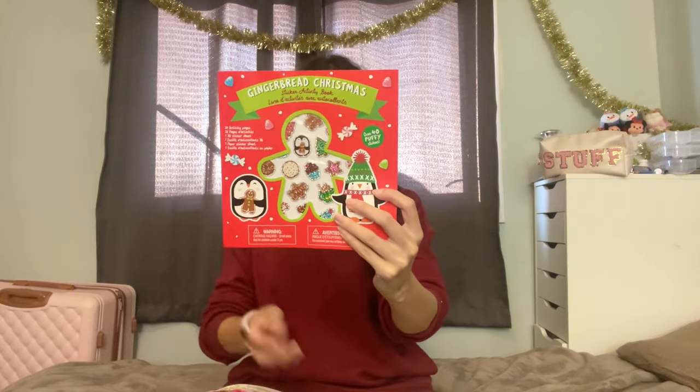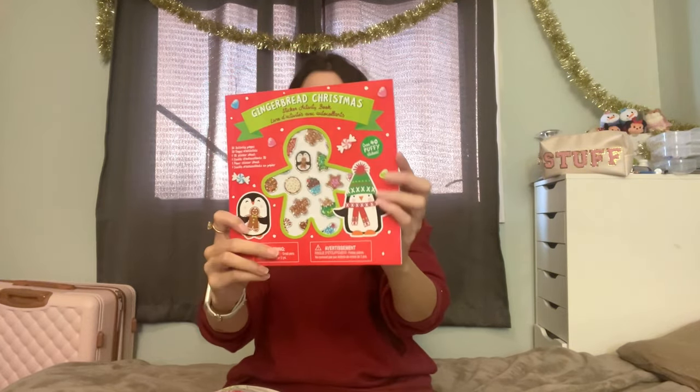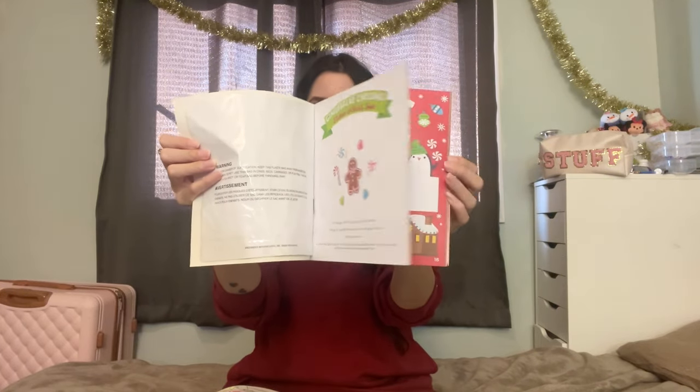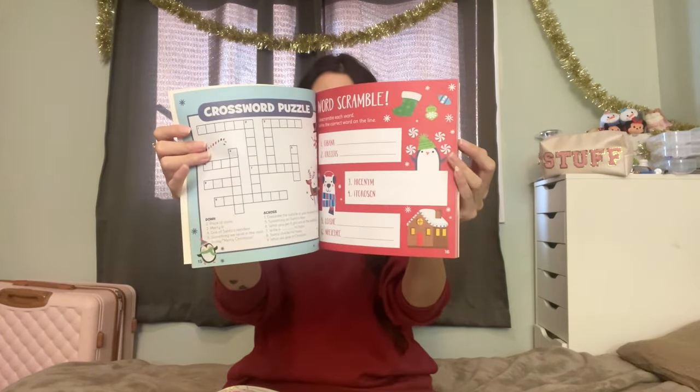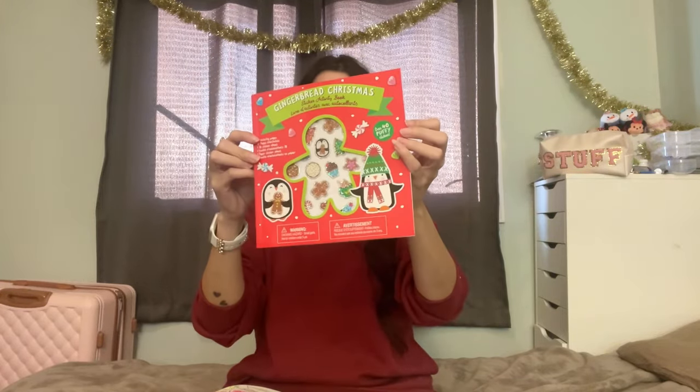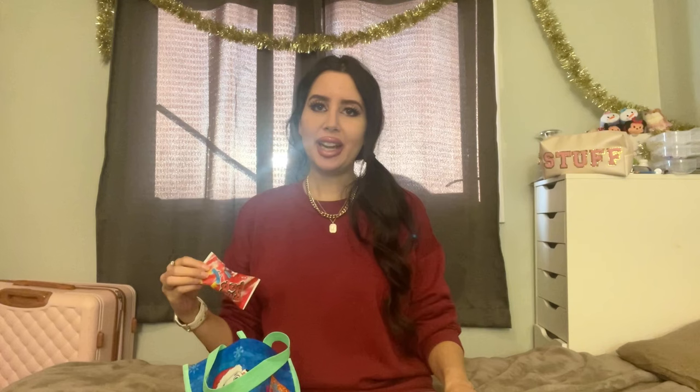One of the items he got is actually too big for his stocking — it's just this activity book. I thought he would have so much fun with this. It's from the dollar tree, it comes with stickers and just some activities for him to do — very affordable and super cute. Next I got him a rain pop, just a very classic kid favorite.